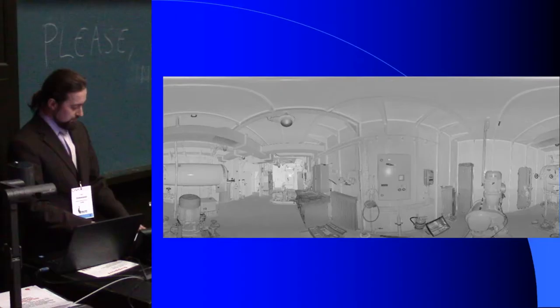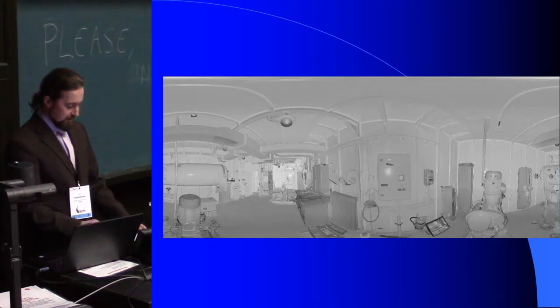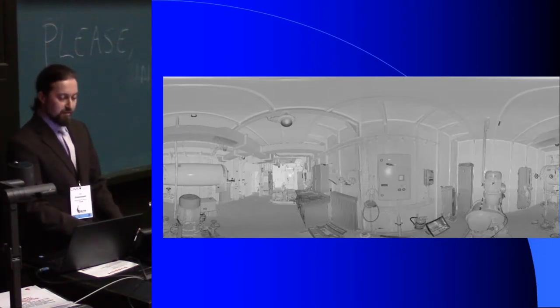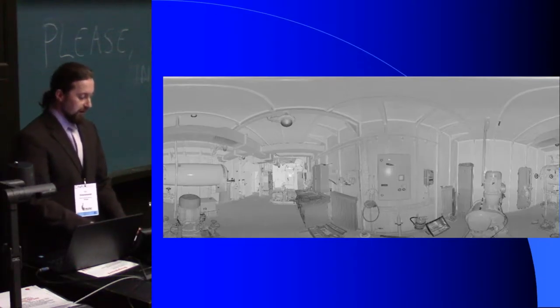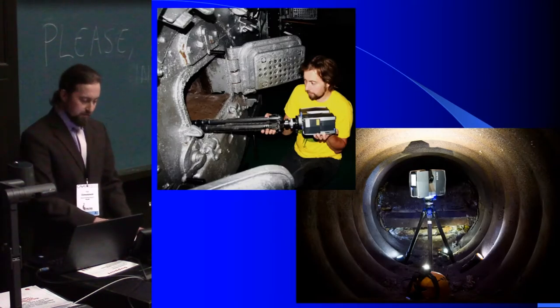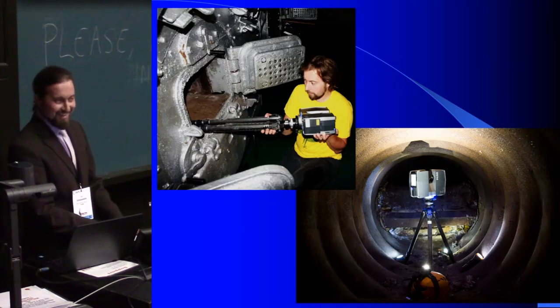During the training on using and operating the scanner, there appeared an idea of digitalising the Sołdek. The project assumed the execution of scans which could serve as initial documentation of the object, and be used to create a virtual excursion through the museum ship using the software Scene WebShare. From May to September 2015, we performed 386 scans covering all areas, even those closed to visitors, as well as the interior of one of the boilers.